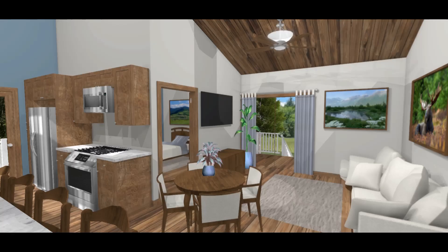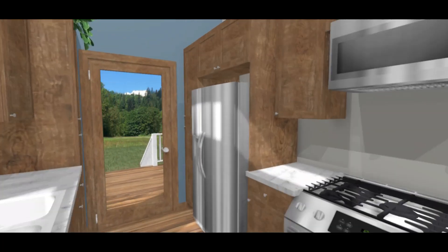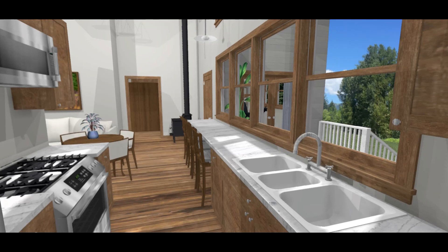As you enter the main part of the house, it opens up into a small entry, living room, dining room, and kitchen. The kitchen is a galley kitchen. It has the sink and bar area overlooking some of the best views.